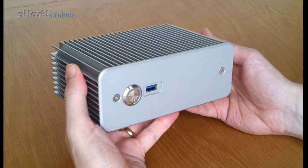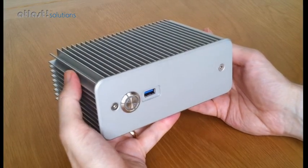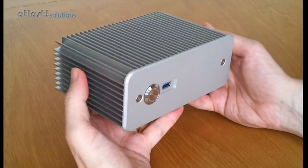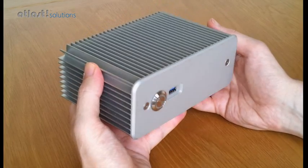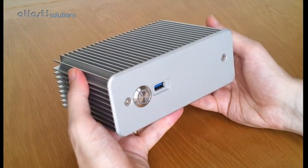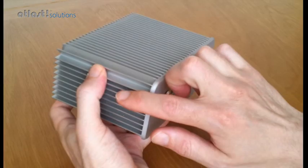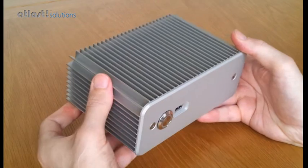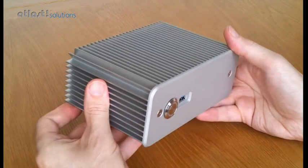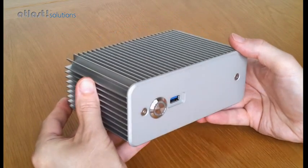This is the Intel Next Unit of Computing Core i5 PC in a fanless solid state case. The main feature of this product are these aluminium cooling fins, allowing it to be passively cooled so there's no fans, no moving parts, completely solid state.